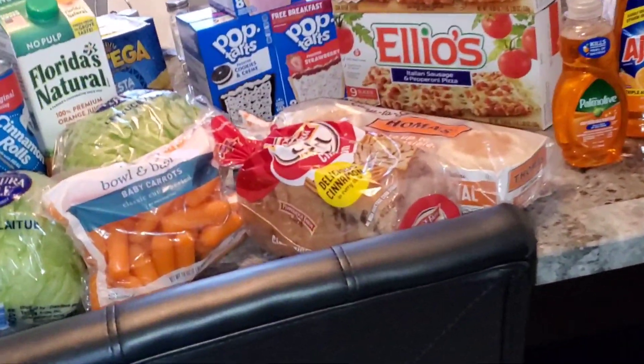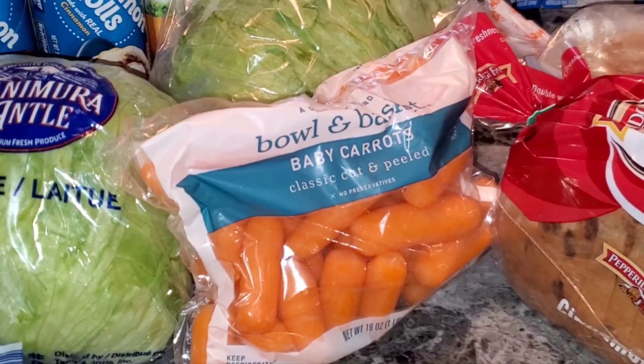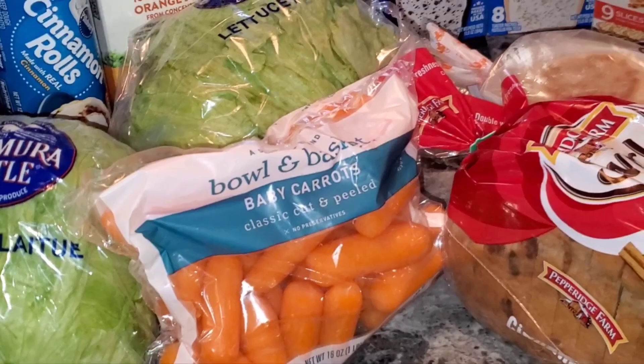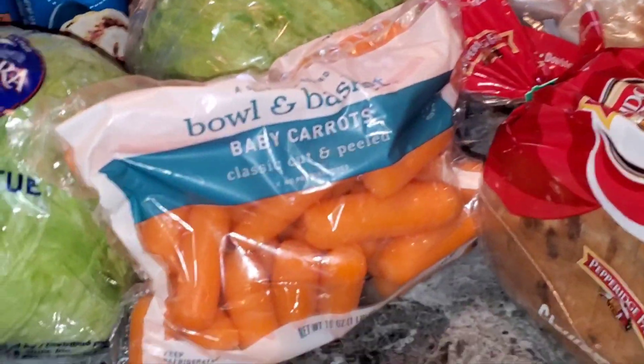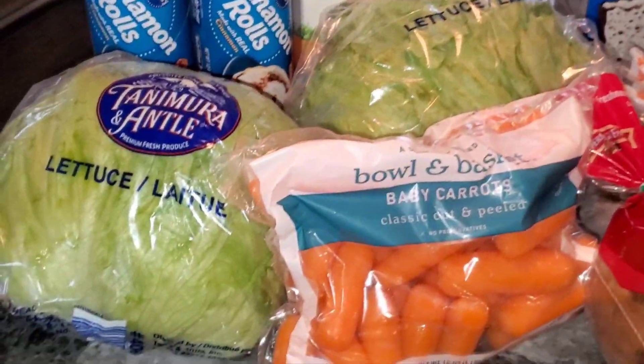Let's jump right into it. I got some more crackers, some more carrots, and I got this to go with my ranch dressing that I use as a dip — it's a nice healthy snack. I got two of these lettuces; they were on sale for 99 cents.